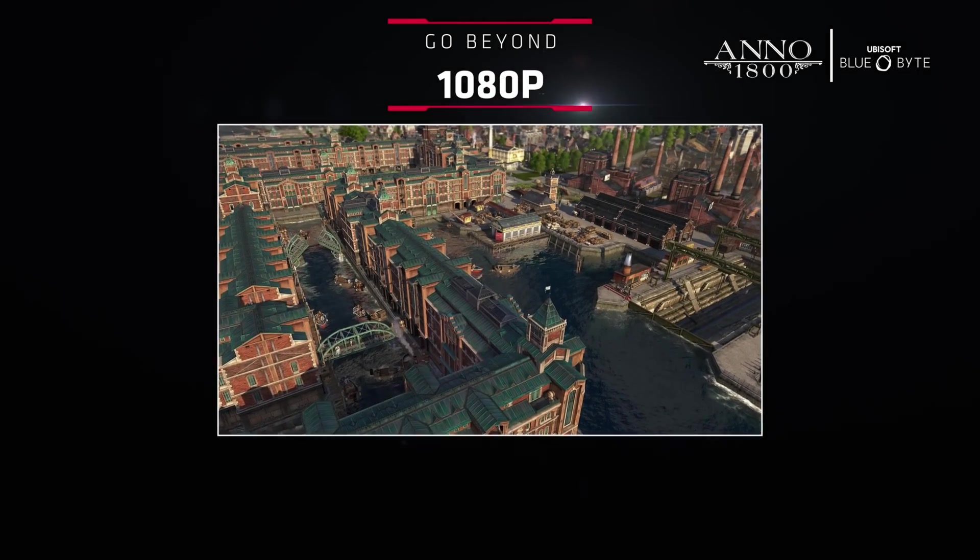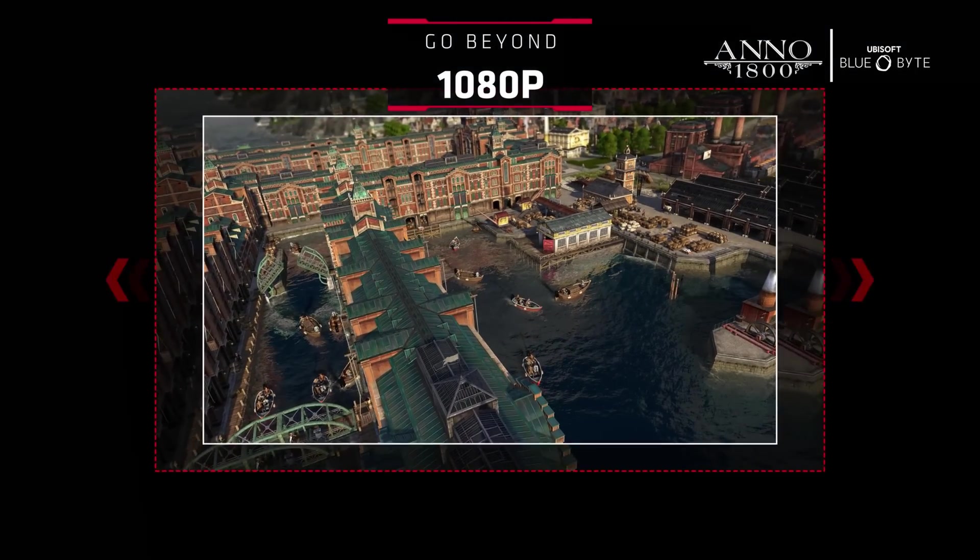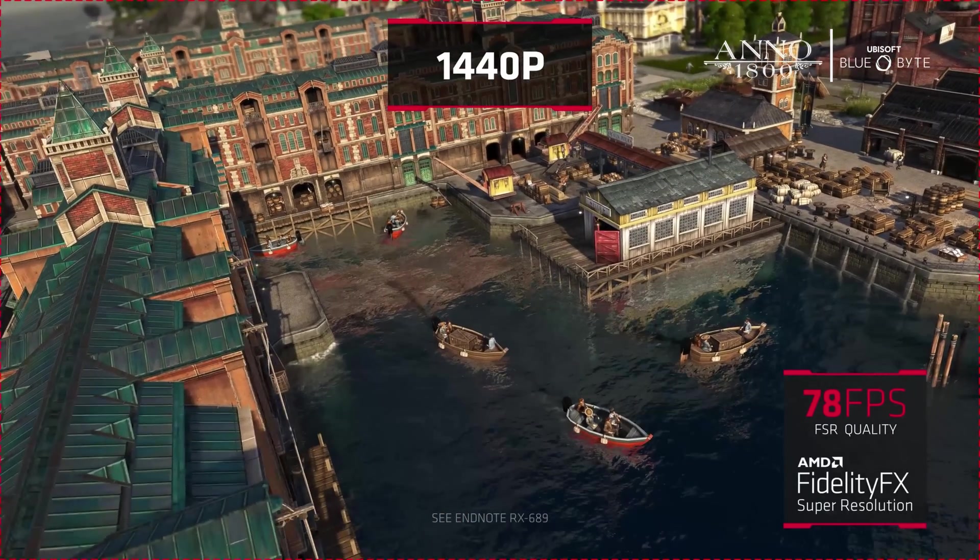The quad core should be a pretty good stand-in for the older quad cores that some of you might still have in your system, whether it be Intel or AMD or those older Ryzen 5 and 3 CPUs. The 5600X is one of the fastest CPUs on the market today for gaming.